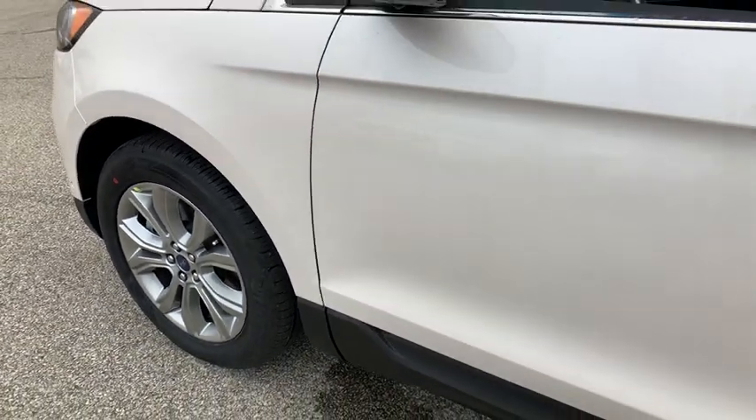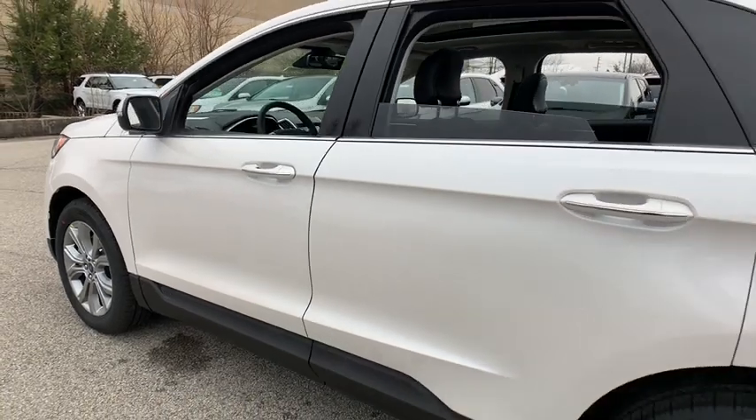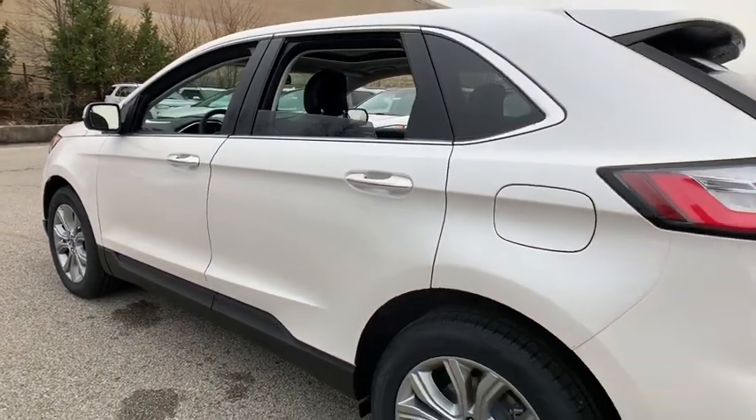2019 Ford Edge — thrills with more power and MPG. Either way, you're in for an exhilarating experience with Ford Edge.